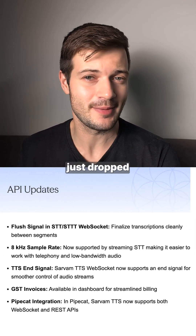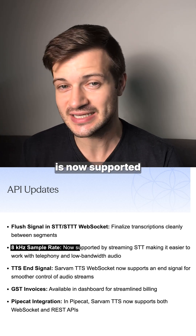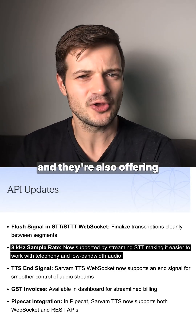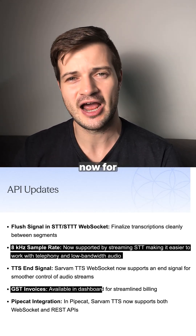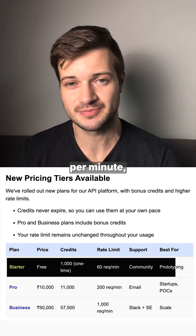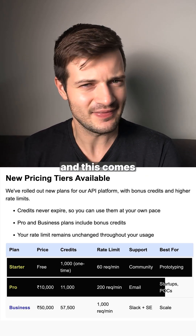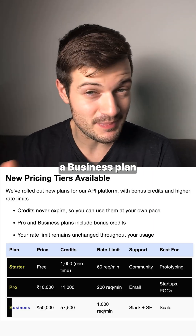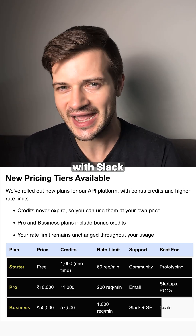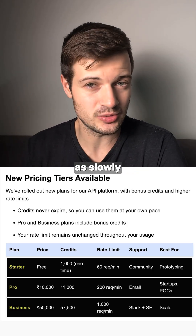Sarvam's monthly newsletter just dropped with several updates. On the API side, 8 kilohertz sample rate is now supported for streaming speech-to-text, making it easier to work with telephony and low-bandwidth audio. They're also offering GST invoices in their dashboard for streamlined billing. Sarvam has also introduced new pricing plans: the Starter tier is free with 1,000 credits and 60 requests per minute; Pro costs 10,000 rupees with 11,000 credits, 200 requests per minute, and email support; and the Business plan at 50,000 rupees offers 57,500 credits, 1,000 requests per minute, and Slack plus solutions engineering support. Notably, credits never expire with any of these plans.